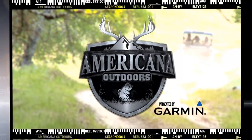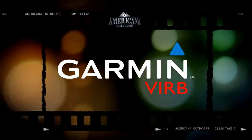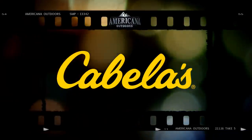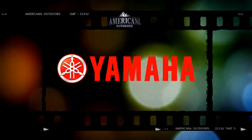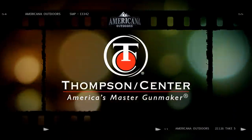Americana Outdoors, presented by Garmin, is brought to you by Garmin — life, camera, action. Cabela's — it's in your nature. Yamaha ATV — real world tough. And by Thompson Center, America's master gun maker.